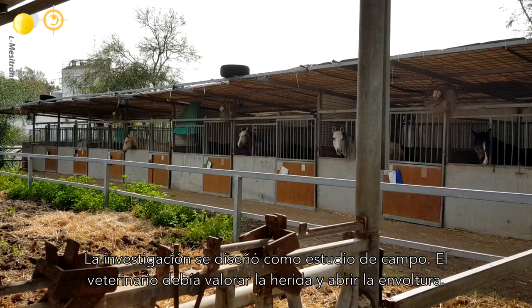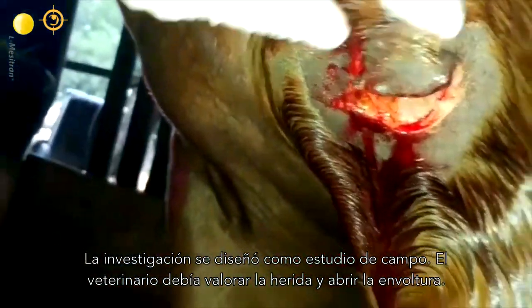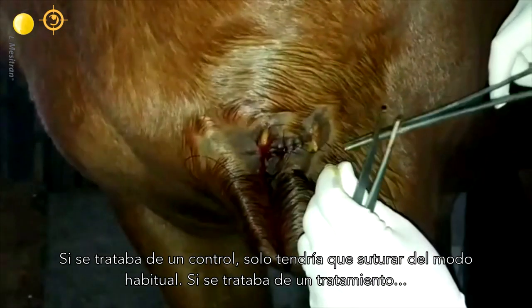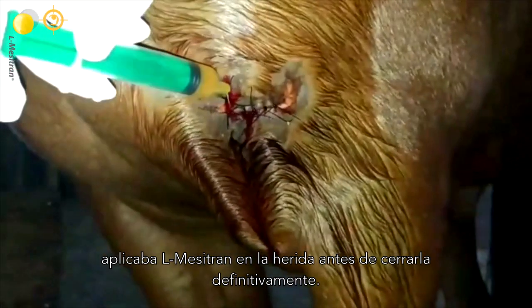The study was designed as a field study. The vet evaluated the wound and opened an envelope. If it's the control, he sutures it the same way he would any other time. If it's the treatment, he puts the Elmer Citroën in the wound before final closure.